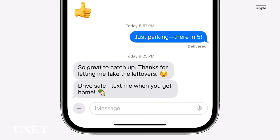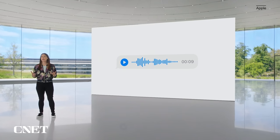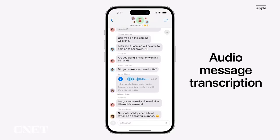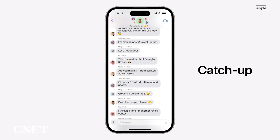Messages gets a bunch of fixes and additions. There's now transcription for audio messages, so if you have friends or family members who send you an audio message, you'll be able to read a transcription of the recording right in the message thread. There's also a new catch-up arrow in Messages — it sits in the top right corner of your conversation and lets you jump to the first message you haven't read. This could be a killer feature for managing group chats.